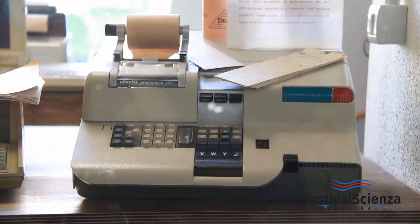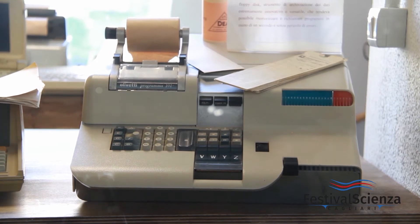We start from the area dedicated to computers — computers that, in their own way, have accompanied numerous studies here in the Department of Chemistry. The highlight of the collection is the Olivetti P101. It was a revolutionary computer because it was the first to use a magnetic medium for memorization of data.